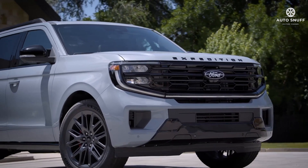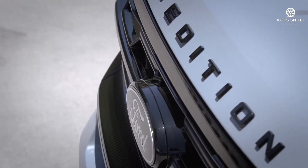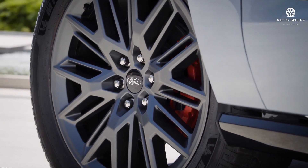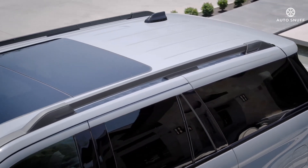Ford has refreshed the Expedition lineup for 2026. New head and taillights, a revised grille, and some new wheel designs give the SUV a fresh appearance. Around back there's a new way to access the cargo area: a two-piece opening with an upper liftgate and lower tailgate.